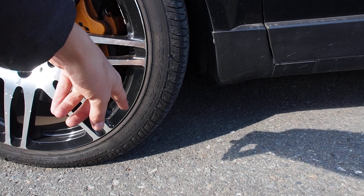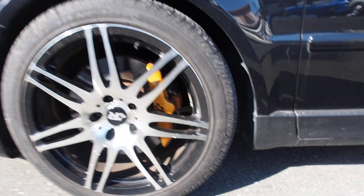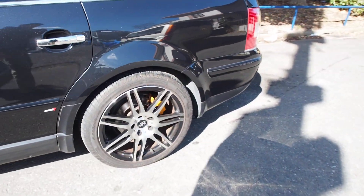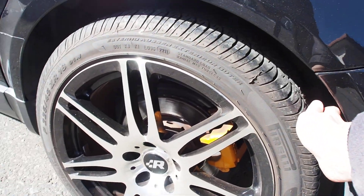Tire size is 225/45 ZR18 and they're 2011 tires, but they have about 60% of their tread on them. DOT gets the thumbs up because you don't need to change them in Canada. Rears are of course the same size and we're looking at the same tread.